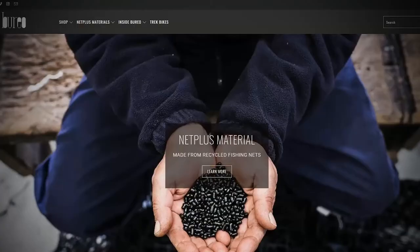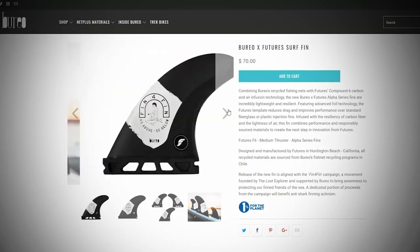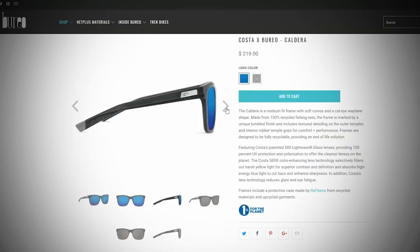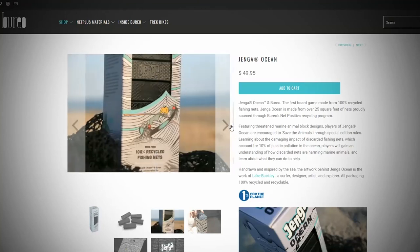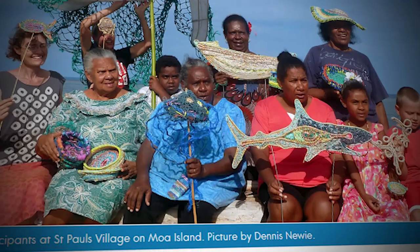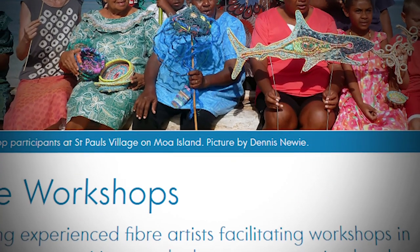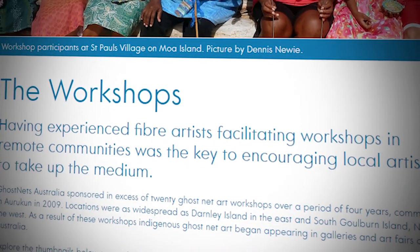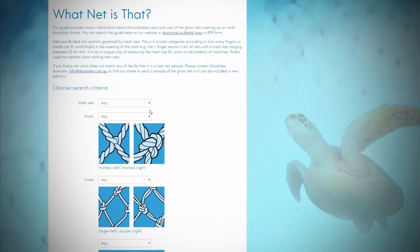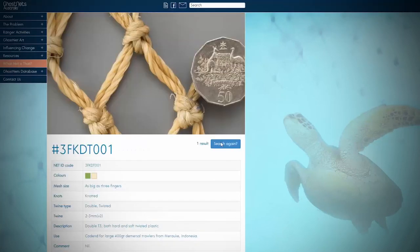Boreo, a California company, has taken a creative take on ghost net recycling. Using derelict nets, the company makes surfing gear, skateboards, sunglasses, and even collaborated with Jenga to create a version of the classic family game made of recycled fishing nets. Another company called Ghost Nets Australia uses the discarded gear as weaving material to create mats, bags, baskets, and other types of indigenous art. They also have an online database where communities living in coastal cities can research what types of nets have washed into their shores.